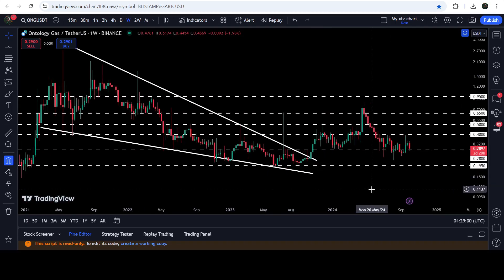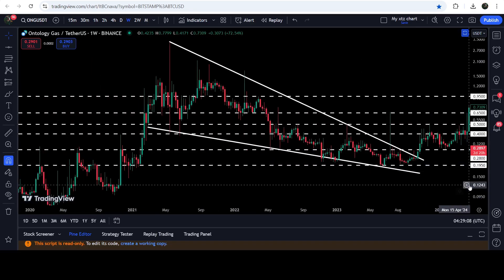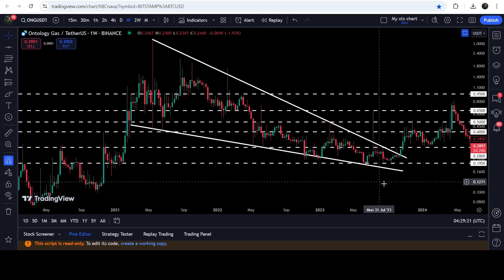Therefore, this level can again work as a strong support for the price. For example, if the price breaks down the support of 28 cents, the next support will be at 19.5 cents, which had been previously working as a support here, support here, and almost as a support here as well. Back in October 2019, it had been working as a resistance and almost as a support here as well. Therefore, this can be a key support level for ONG.